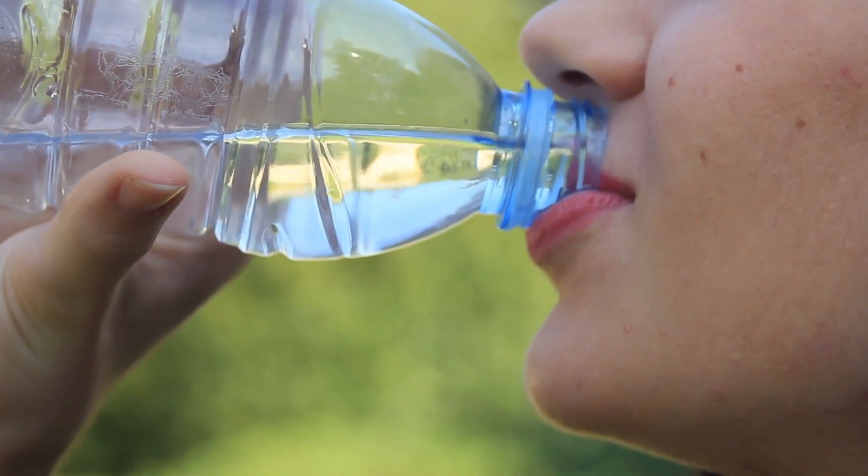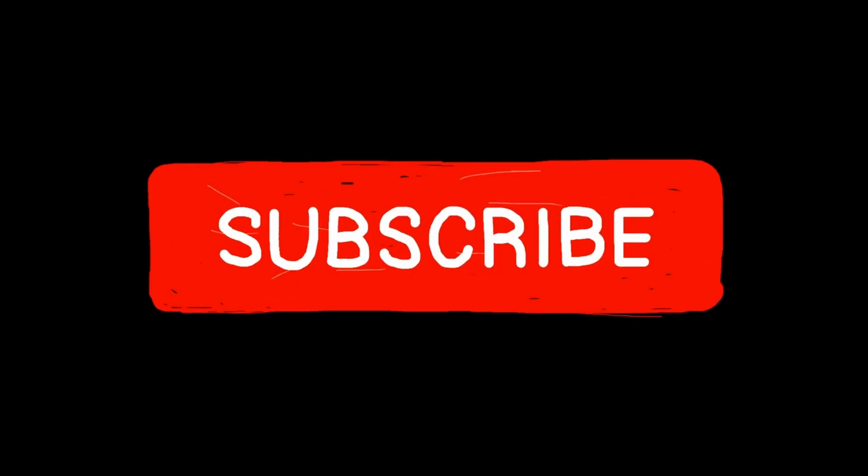That's it for our tips on how to drink water the right way for optimal hydration. Remember to drink water throughout the day, sip it slowly, and listen to your body. Thank you for watching, and don't forget to subscribe to our channel for more informative videos.